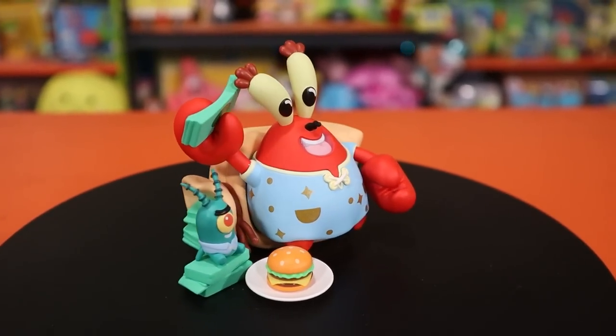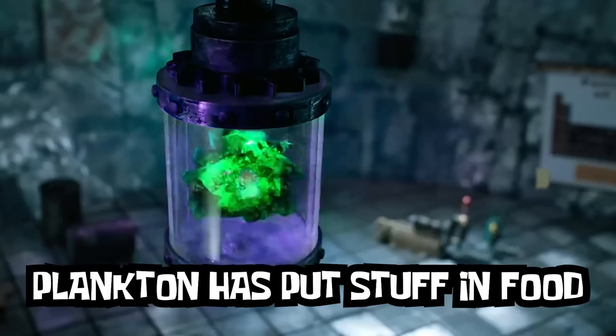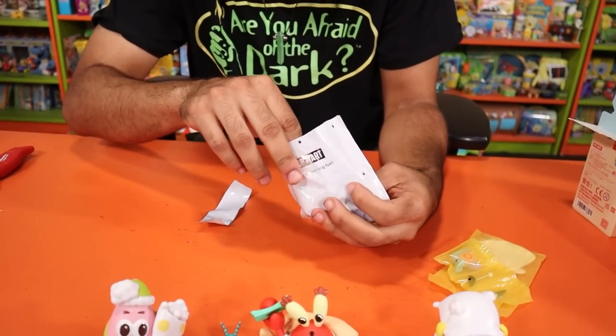Are you Team Krabs or Team Sheldon? I'm Team Krabs, because I feel like if Plankton had gotten the success he always wanted, he probably would have been even more toxic than Mr. Krabs — probably putting something in the food to mind-control all of Bikini Bottom. Yeah, I can totally see that being a whole episode. 'Each and every slice will be laced with jirtonium!'